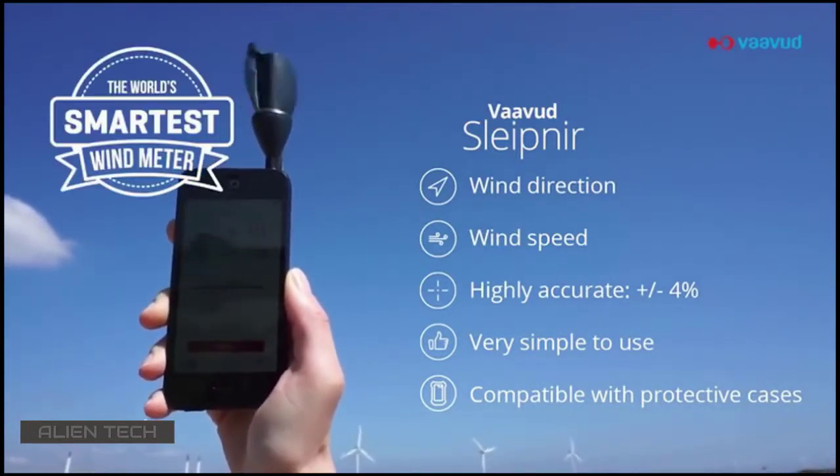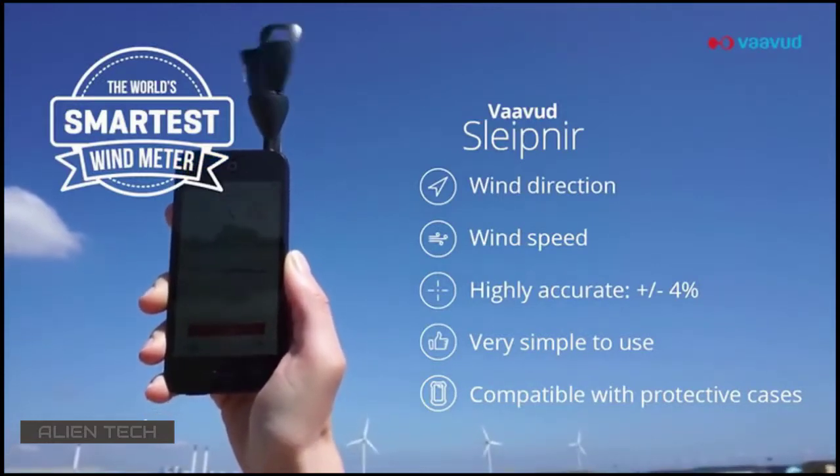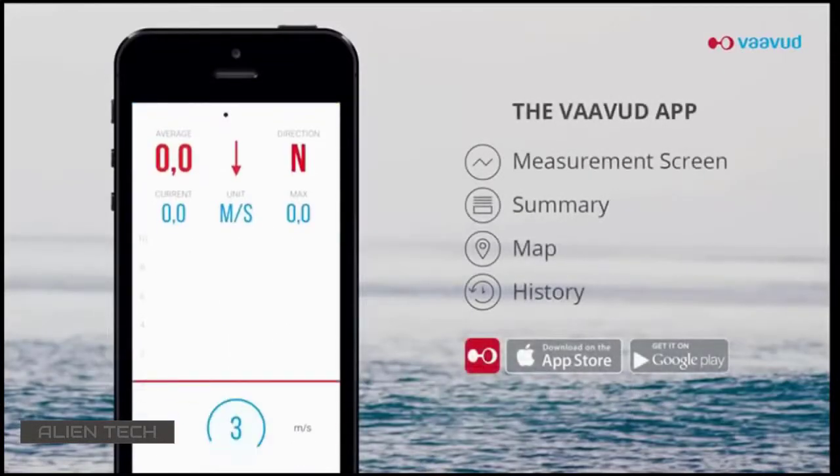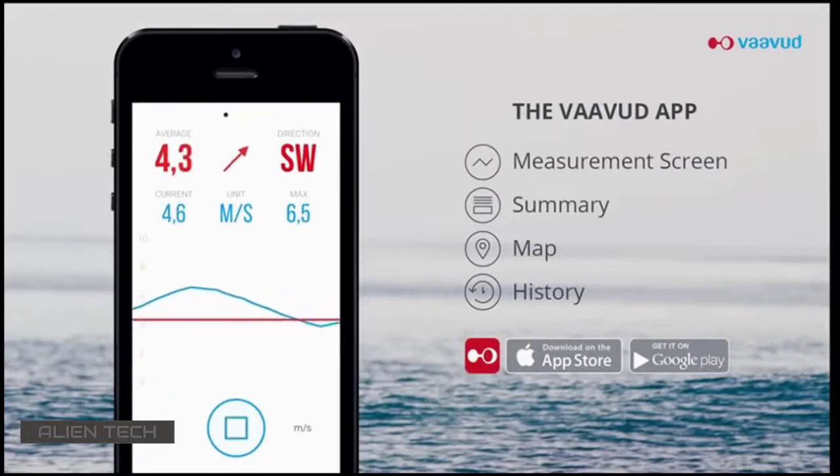For the technically savvy, the Sleipner is made of optic sensors that generate above 40,000 readings per second. We never stop innovating. To use the Sleipner Wind Meter, you can easily download our Vavud app, available for free on the App Store and Google Play.